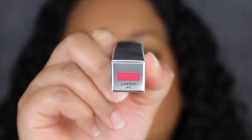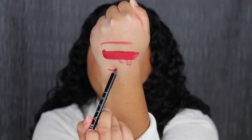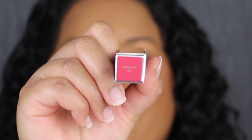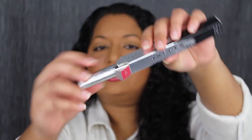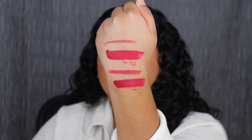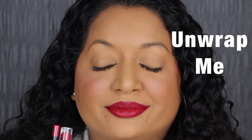Let's see what the next shade looks like. The next shade is called Unwrap Me. Unwrap Me is described as a plum shade — that's really pretty. I'm going to line my lips and then fill it in with the liquid lipstick. The lip liner glided on very easily. We're going to pair it with the liquid lipstick in Unwrap Me. I love the lip liner and the liquid lipstick together.